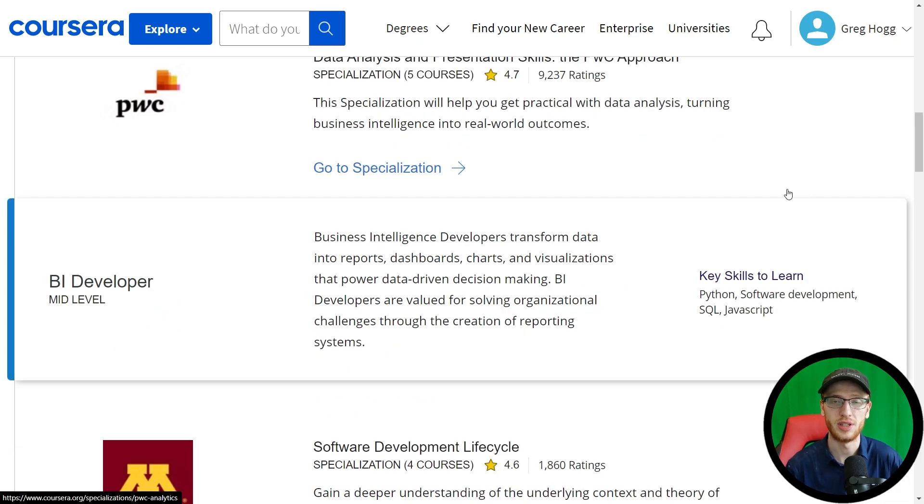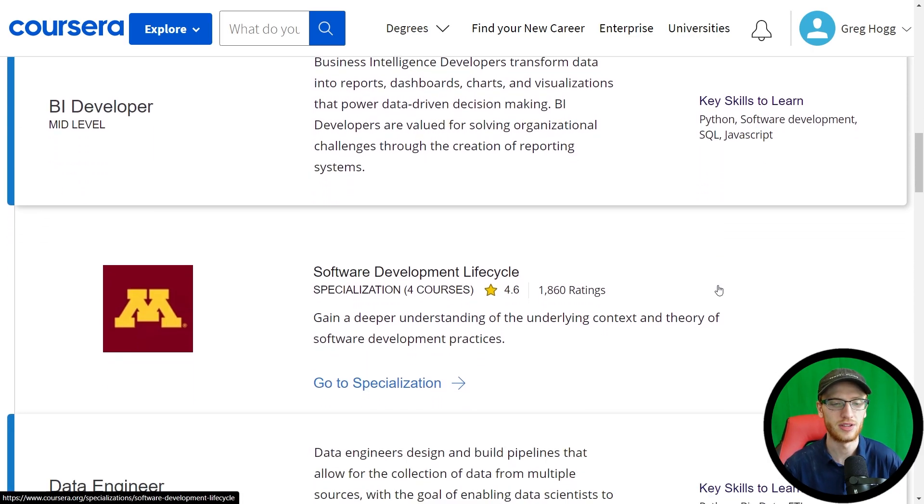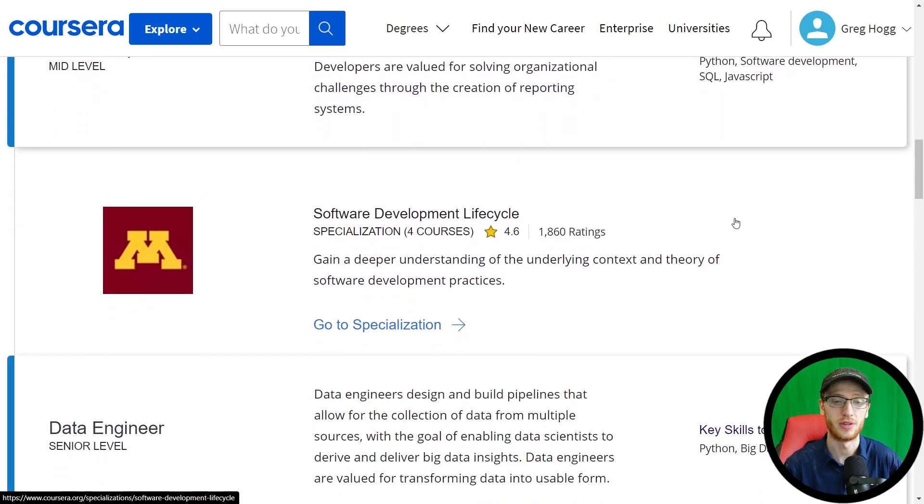To become a mid-level BI developer — where the difference is more coding skills — they have Python, software development, SQL, and JavaScript as key skills. What they recommend to start here is the software development lifecycle.